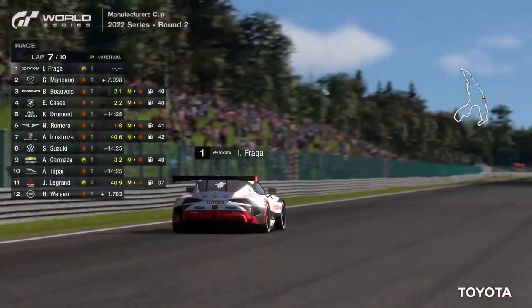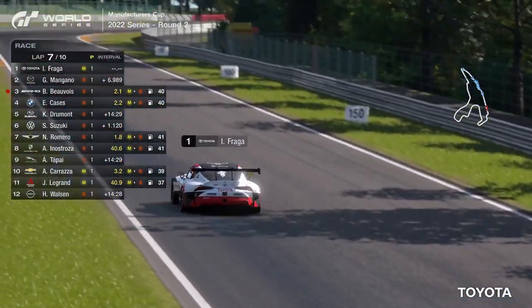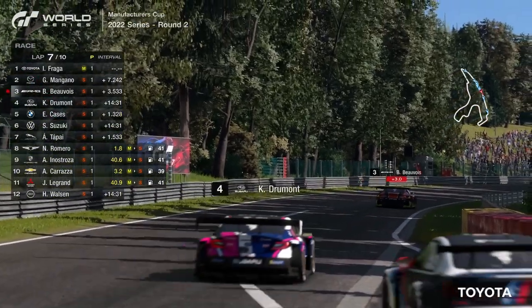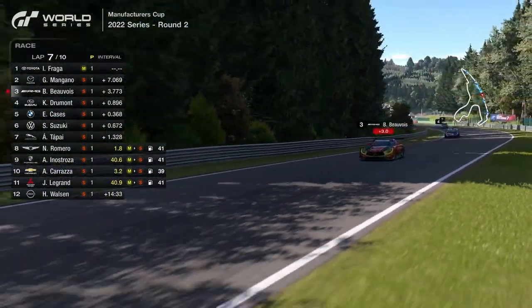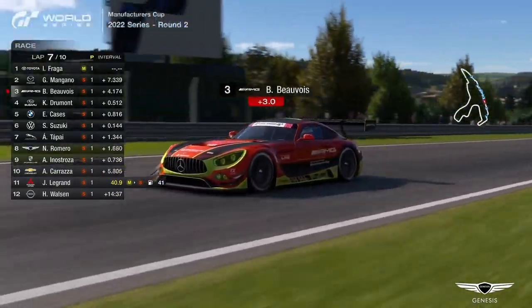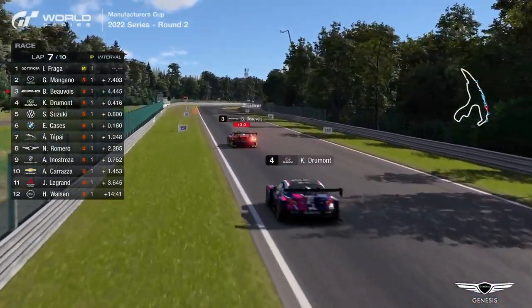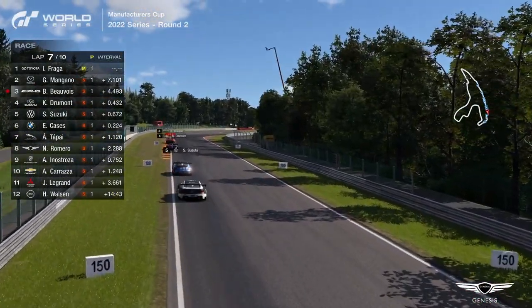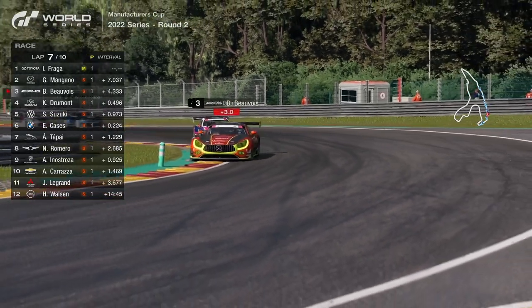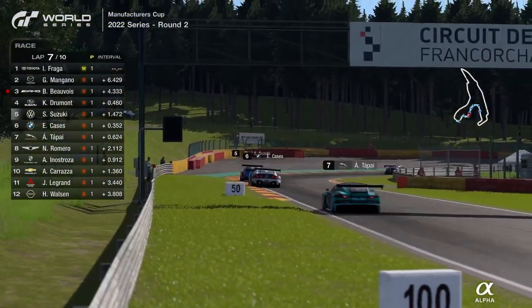They're coming out of the pit lane now. A penalty for Beauvoir — three seconds — that might compound his woes. He hasn't managed to emerge in front of Kylian Drummond, so the undercut hasn't worked out for him. And it's going to be academic really, because the three-second penalty will drop him not only behind Drummond but possibly into the clutches of Suzuki and Cassis as well. Let's see how this affects Kylian Drummond's race.